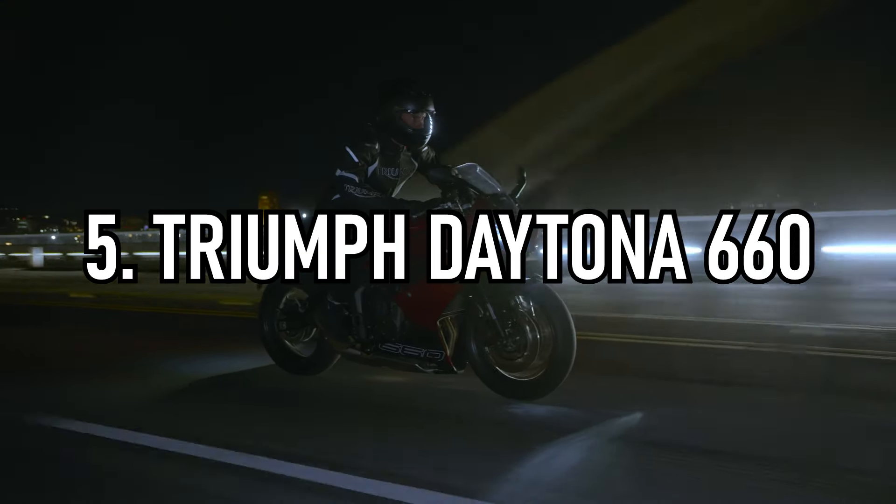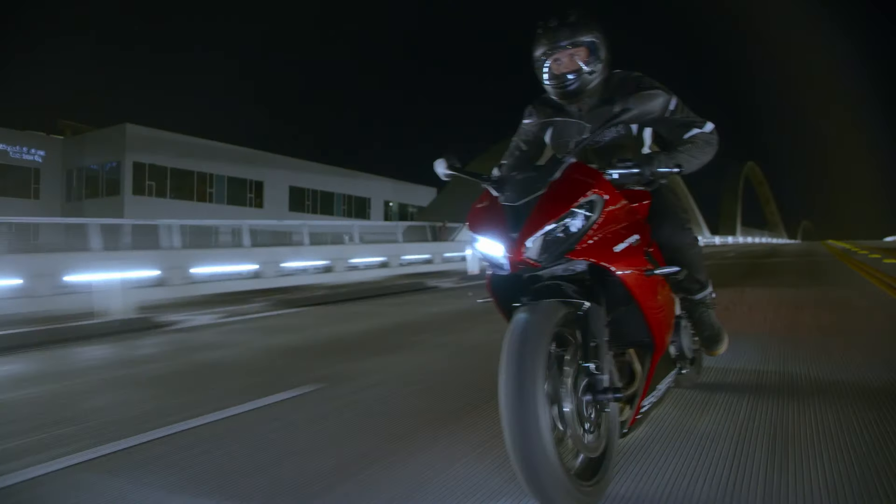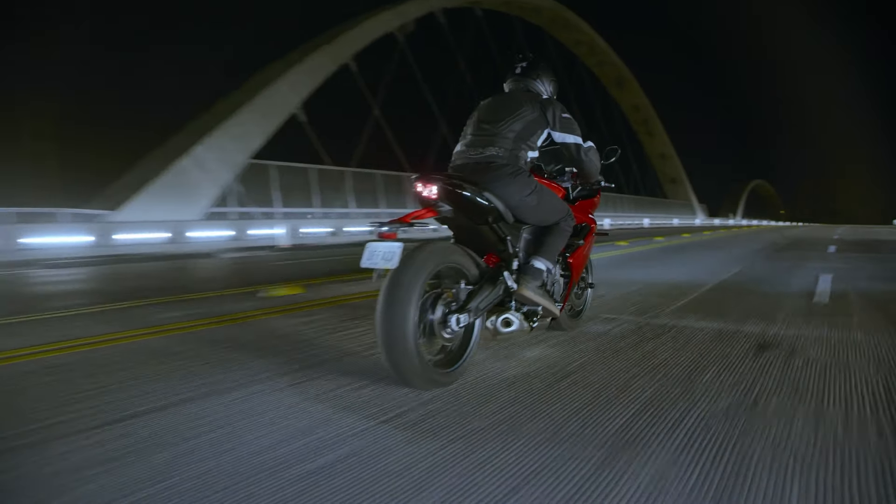First up on our list is the Triumph Daytona 660. Triumph's Daytona name has been synonymous with Triumph sports bikes for a number of years, but we haven't seen it since 2018.